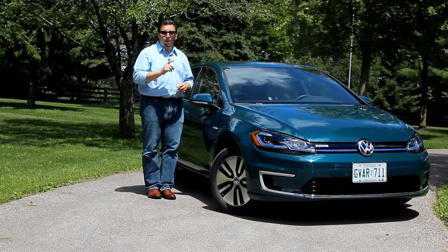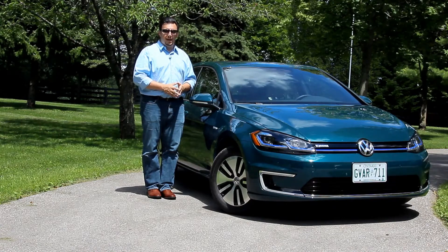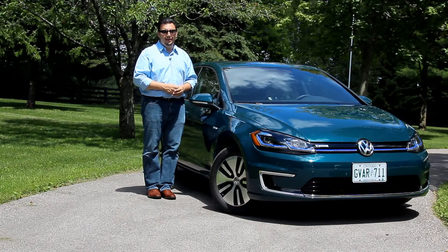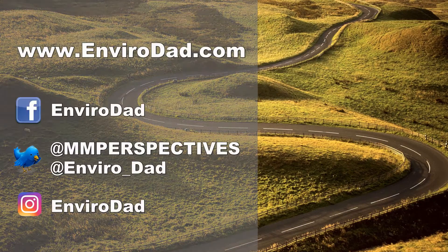I enjoyed my time with this car, and I hope you enjoyed this review. Until next time, for EnviroDad.com, I'm Eric Novak — thanks for watching. There are plenty of ways to keep connected with me, so check out some of my social media links, suggested videos, and I'd really love it if you subscribe to my YouTube channel.